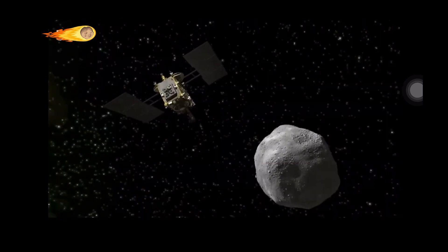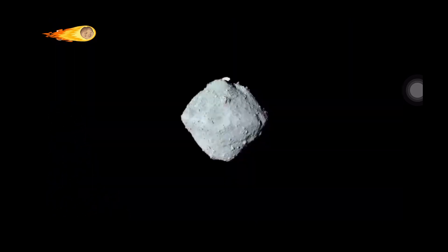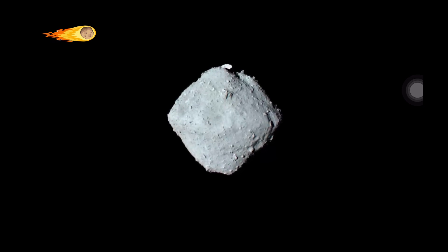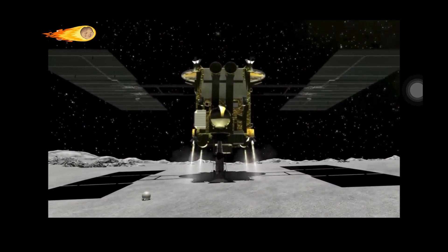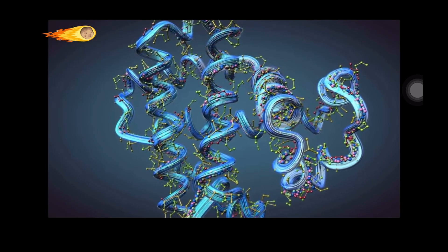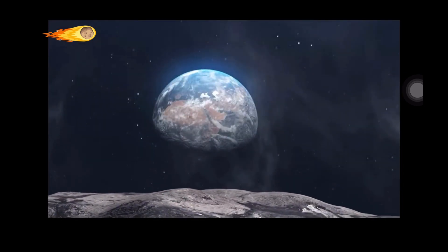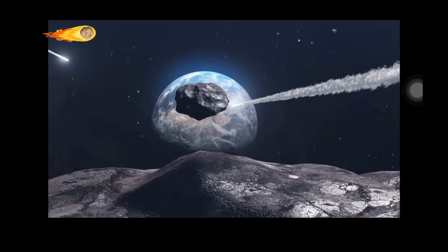The discovery of organic molecules on asteroid Ryugu is a particularly exciting example. Ryugu is a carbonaceous asteroid, meaning it is rich in organic material. In 2020, the Japanese spacecraft Hayabusa 2 returned samples from Ryugu to Earth, and scientists have since analyzed these samples and found a variety of organic molecules, including amino acids. Amino acids are the building blocks of proteins, which are essential for life. This hints at the possibility that life's ingredients might have arrived on Earth via asteroids in its early history.